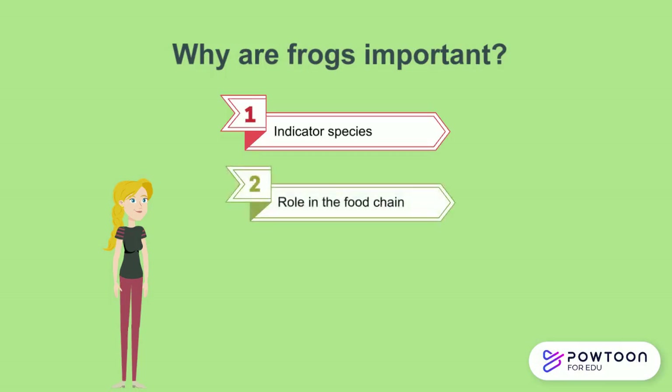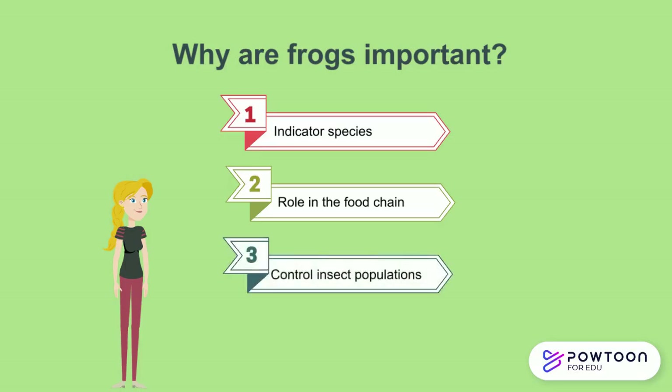Frogs also play a crucial role in the food chain as both predator and prey. Frog eggs provide food for leeches, diving beetles, and other large water bugs. Tadpoles feed on algae, which helps filter and keep our water supplies clean, and they are also food for shrimp and dragonfly nymphs. Frogs are food for birds, lizards, and snakes, whereas full-grown frogs feed on insects such as moths, grasshoppers, flies, crickets, mosquitoes, and spiders, which means they also control our insect populations.